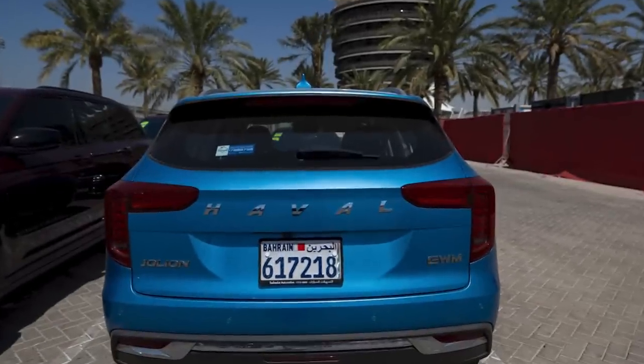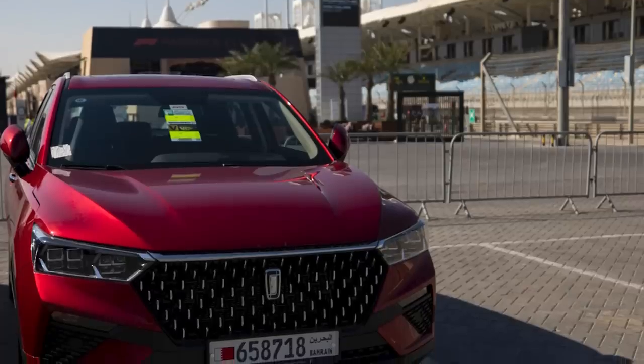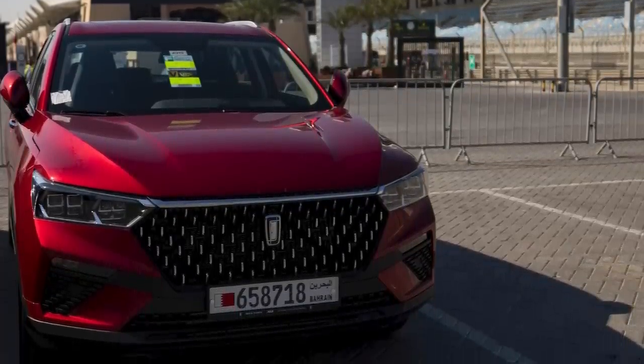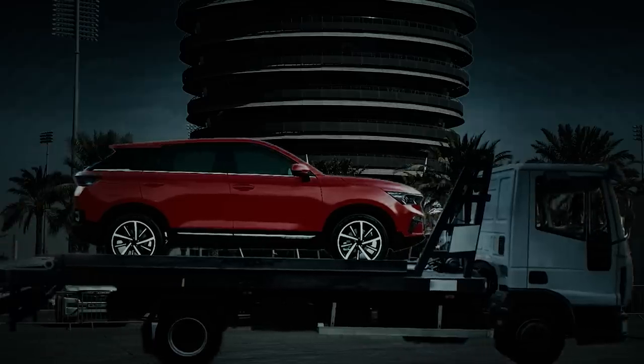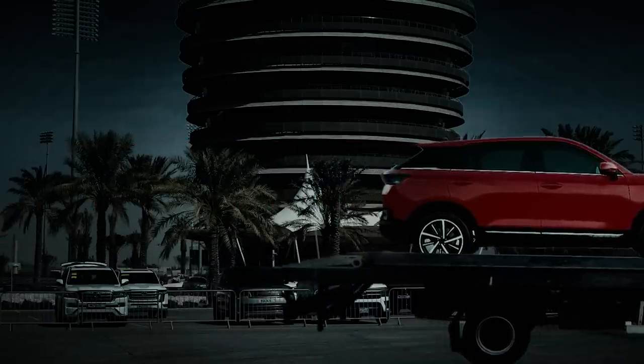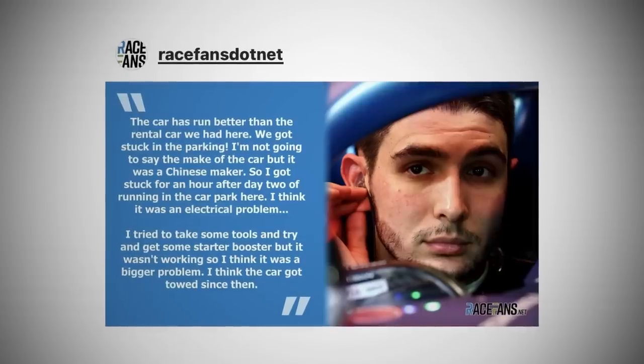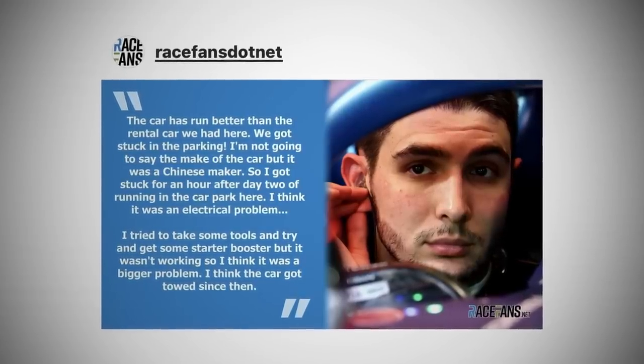Esteban was driving the exact same model, but a different color. But over the weekend he drove two different cars. Why? Well, on the second night of testing, he went out to the car park very late, couldn't get his car started, thought it was an electrical problem. So they called the rental company. The rental company eventually sent someone out with a new battery, put the new battery in, still didn't work. So Esteban and his crew were out there for two hours waiting to get away from the track. The problem's been solved now, but if you follow Esteban on social media you might have seen his post — he was a bit grumpy at the time. He'd had a long day, wanted to get back to his hotel, and his day was extended by two hours.